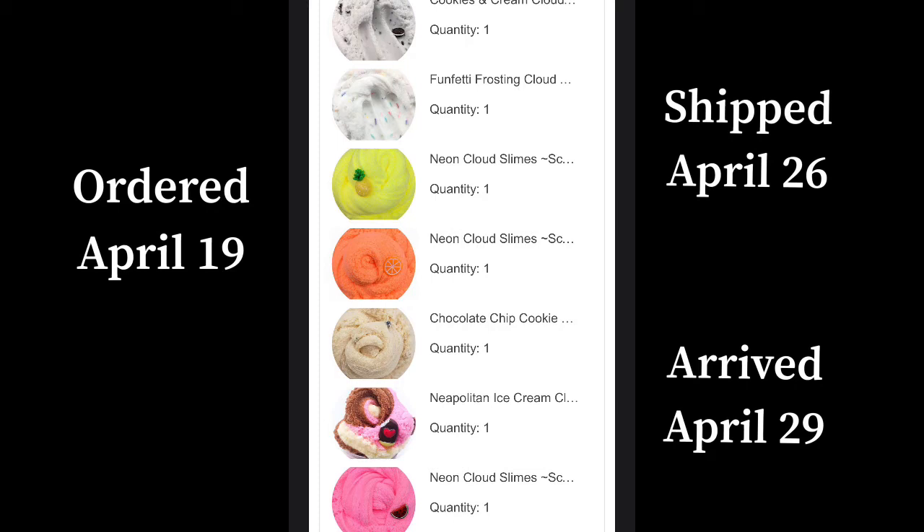I've also been doing this thing where I put the date when I ordered the package, when it was shipped, and when it arrived, in case anyone would like to order from there or was just curious. I hope it is helpful. And let's get right into the review.